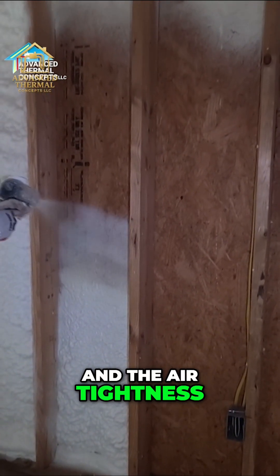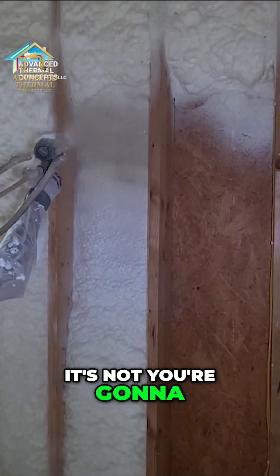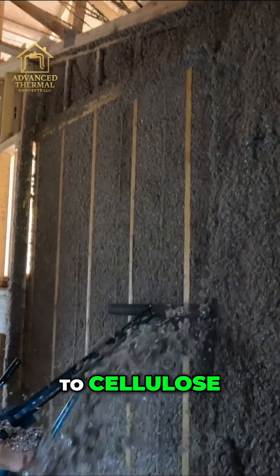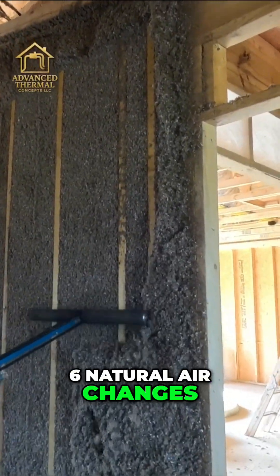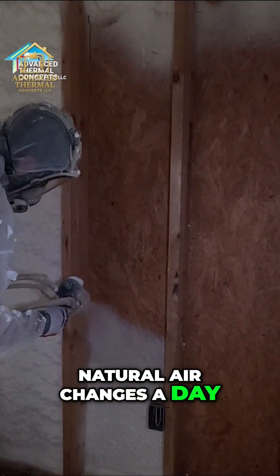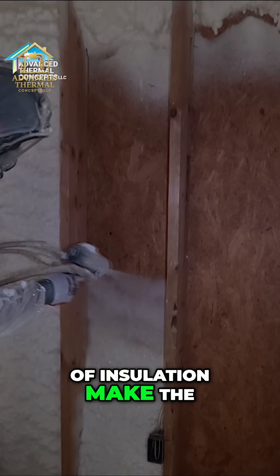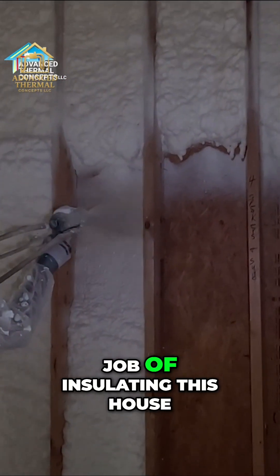The air tightness of a fiberglass house is way up there — you're going to get maybe 20 air changes a day. When we moved to cellulose we started getting maybe five to six natural air changes a day. Then with foam we're getting like two natural air changes a day. It just shows you that the different types of insulation make the house tighter, and fiberglass isn't going to do a very good job of insulating the house.